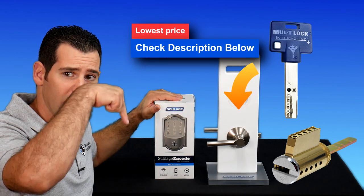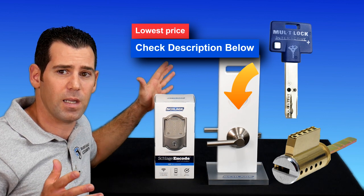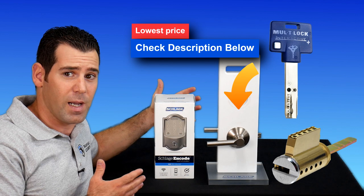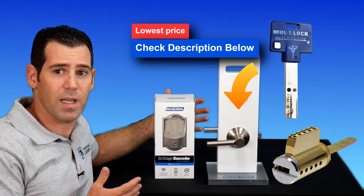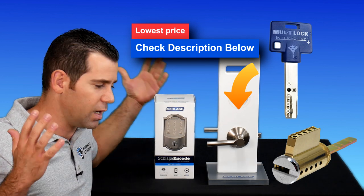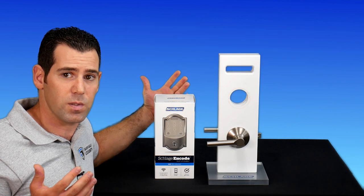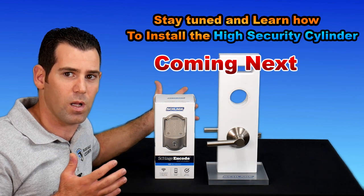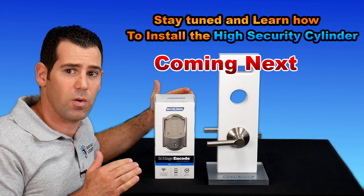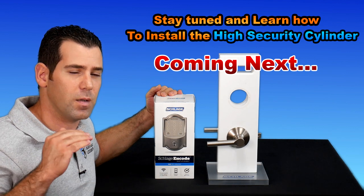You can buy the high-security cylinder online — I'm sharing a link down below in the description where you can purchase it. You will get a higher-security key combined with the smart Wi-Fi Schlage Encode deadbolt, which gives you more security against lock picking, lock bumping, and other standard burglary techniques that locksmiths — and unfortunately some criminals — use to break into houses.